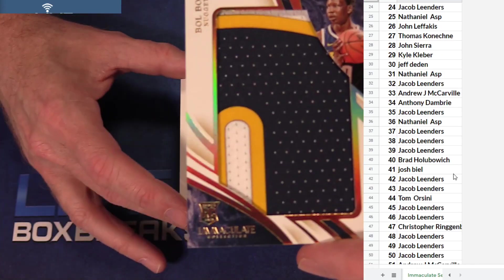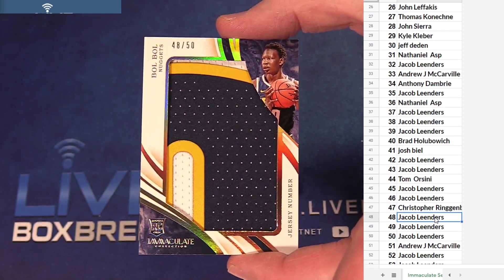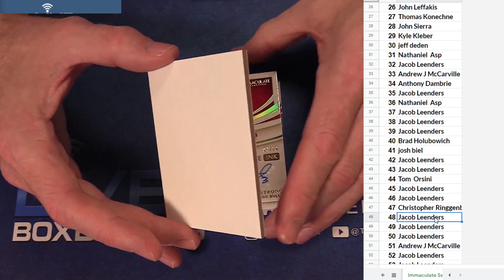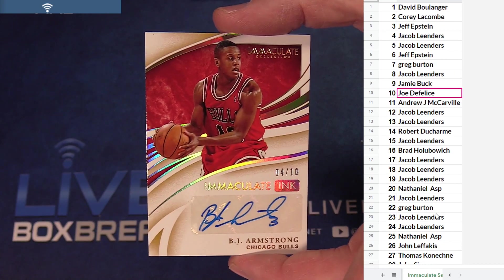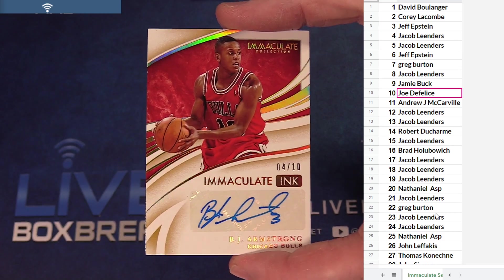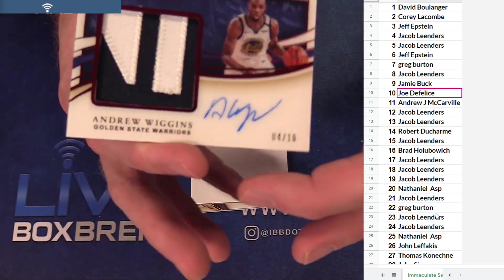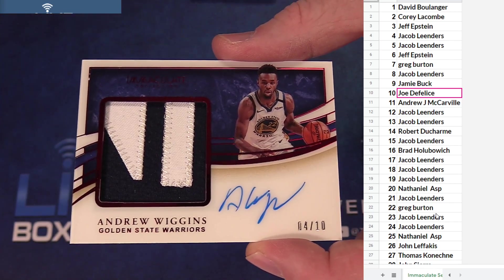Nice patch — Bobo, 48 of 50, Jacob. Jersey number. We got BJ — 4 of 10, Jacob. And we got a Wiggins patch auto, 4 of 10, Jacob. Two 4-of-10s back to back!